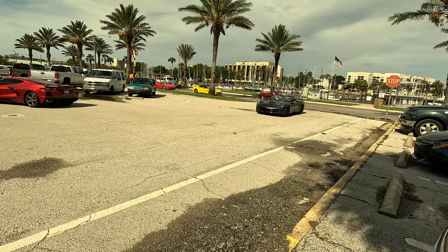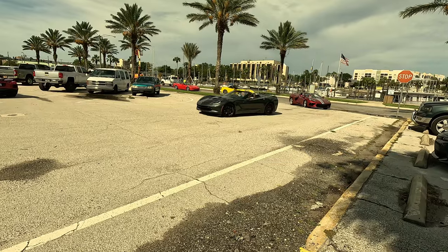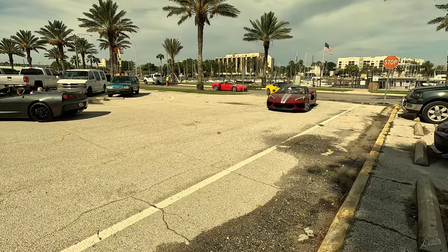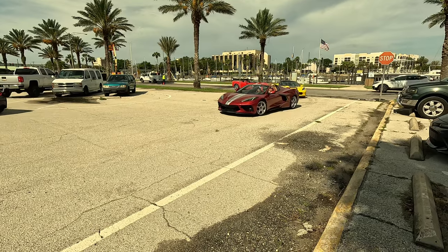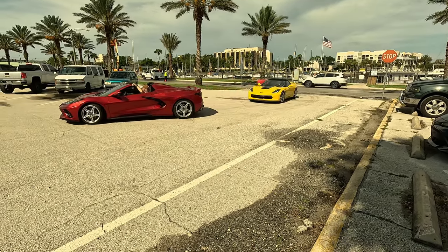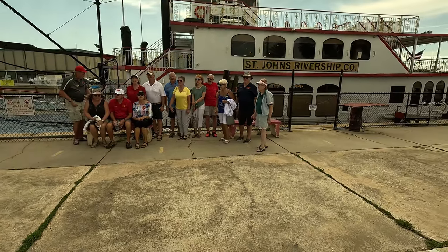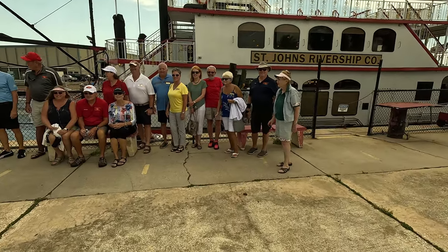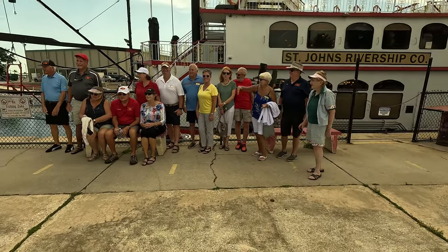The gang from the Village Vets Corvette Club is arriving in their beautiful Corvettes, all ready to go on a nice sail. It was a beautiful day — a four-hour trip and we had a great time. Here's the crowd from the Village Vets Club, all ready to board the ship and get rolling.